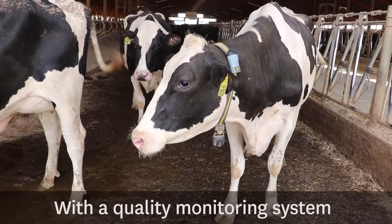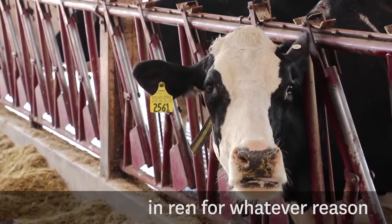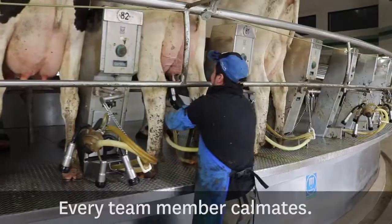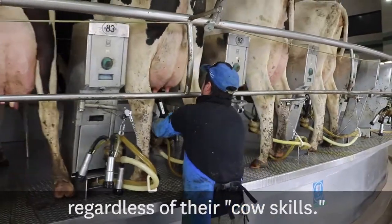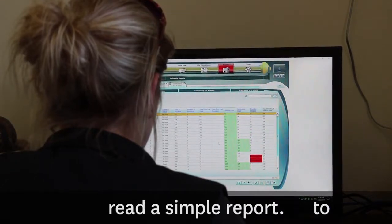This is the problem we will help you solve. With a quality monitoring system, you will find that cow that needs your attention for whatever reason in real time, without having any human touch her or her herd mates. Every team member can become more focused and efficient, regardless of their cow skills. All that's needed is the ability to read a simple report.